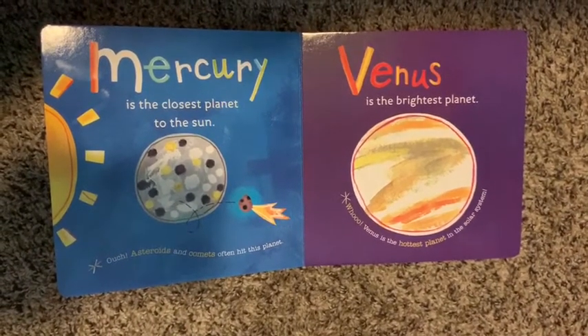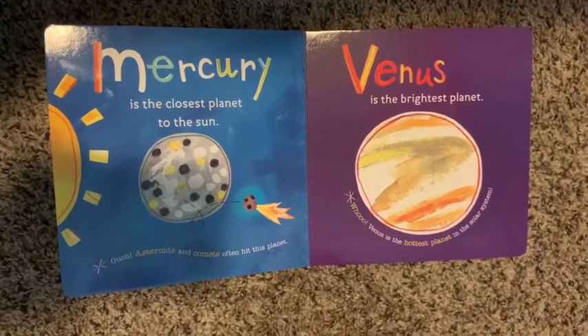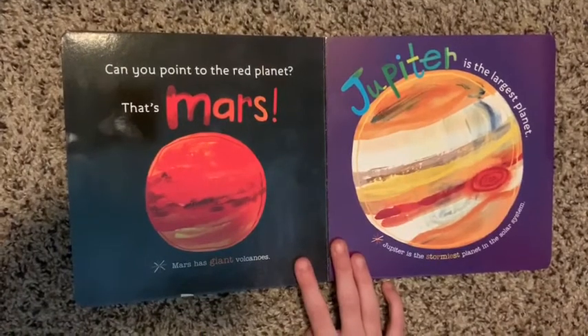Venus is the brightest planet. Venus is the hottest planet in the solar system. Can you point to the red planet?